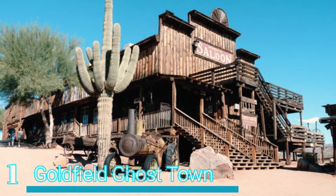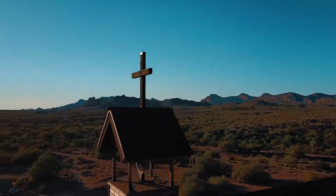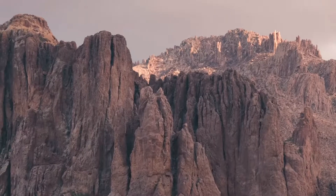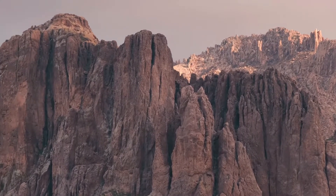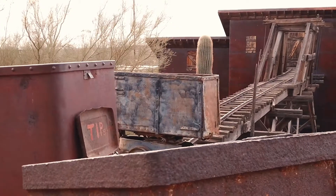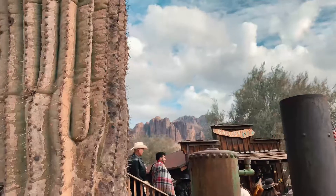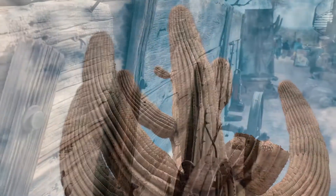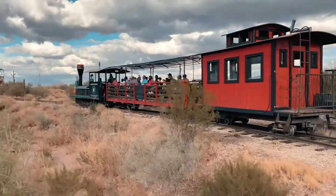Number 1 – Goldfield Ghost Town. Lying on the eastern outskirts of Phoenix is the Goldfield Ghost Town, which is set at the foot of the soaring Superstition Mountains. This popular tourist attraction was once a thriving mining town. Today, visitors can enjoy tours of the mine and town alongside gunfights, ziplines, and a ride on the town's narrow-gauge railroad.